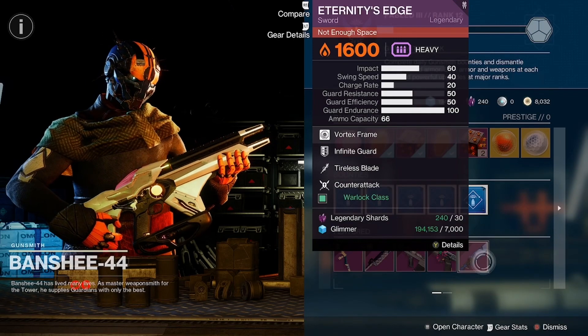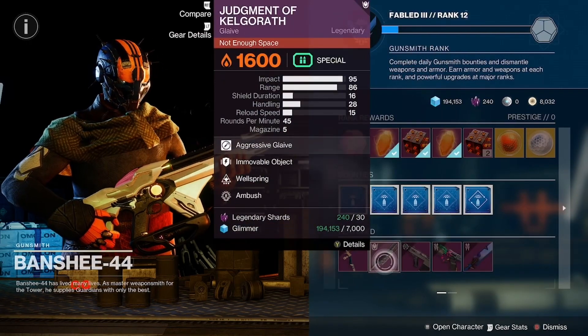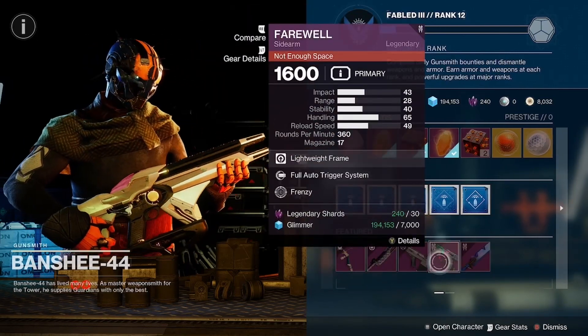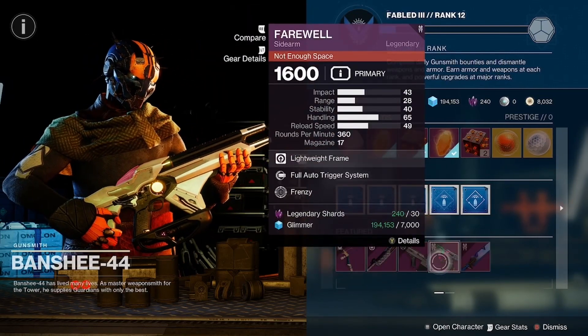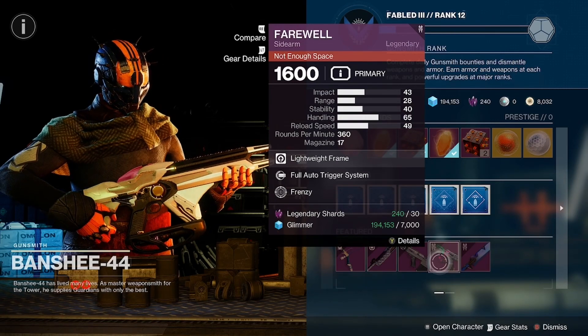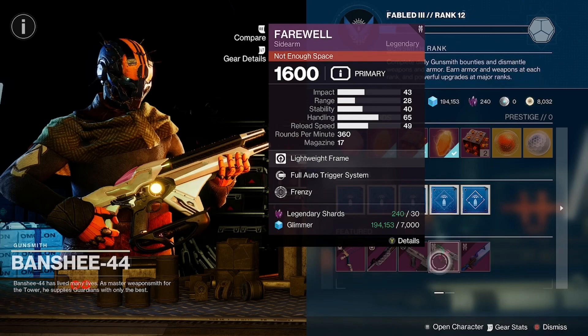The pickups you probably want to get would be the bow or the sidearm. I really wish they would take the Full Auto Trigger System out of the perk pool for this particular weapon, where it can roll with something else, because it's not something that's really needed anymore with the full auto option you now have.